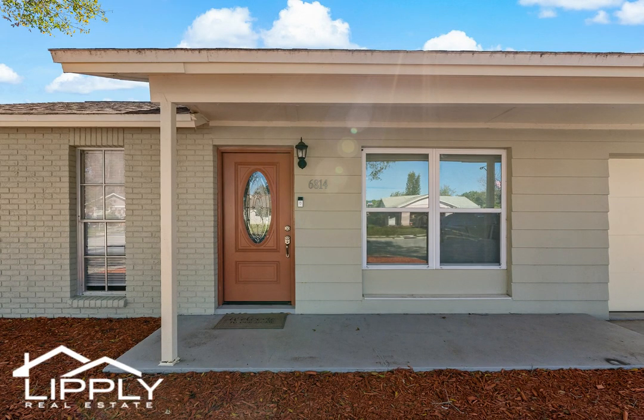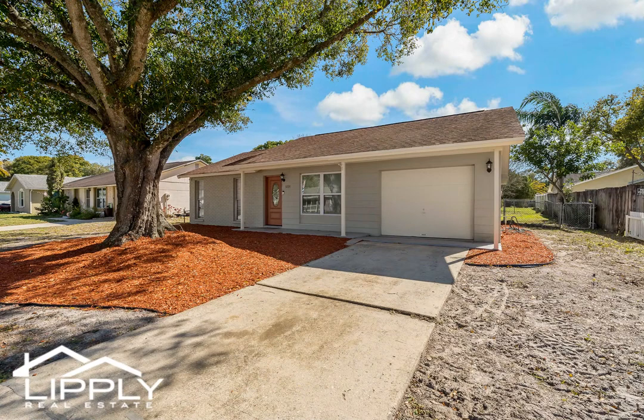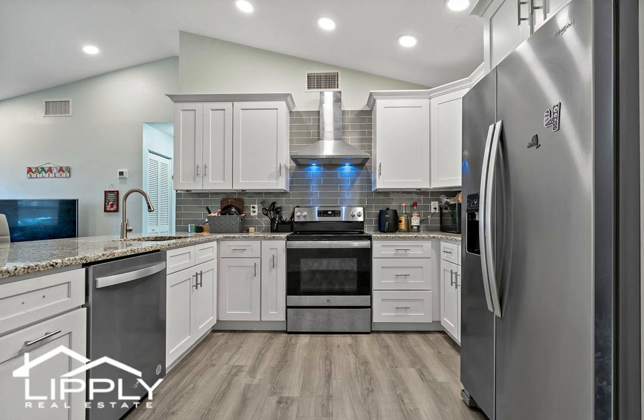Welcome to your dream home in the heart of New Port Richey, Florida. This three-bedroom, two-bath home has been updated throughout with gorgeous flooring, fixtures and finishes. As you step inside, you'll be greeted by a spacious and light-filled living area with a neutral color palette and vaulted ceilings with recessed lighting.